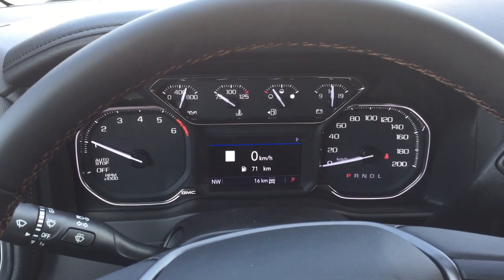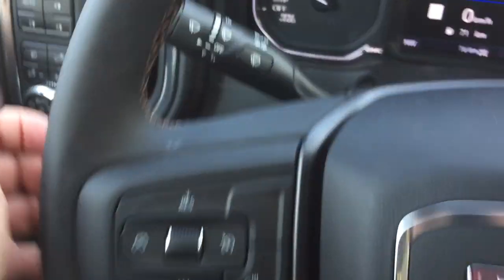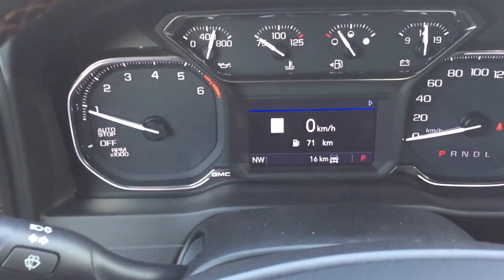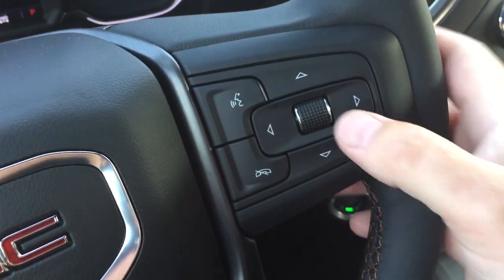We're going to work our way inwards here from left to right. You've got the leather-wrapped steering wheel and it is heated. Your cruise control, headlights, turn signals, intermittent wipers. And you have the gear shifter with tow haul over here on the right-hand side, which is also where you'll find your hands-free calling, voice command, and the driver information center menu.